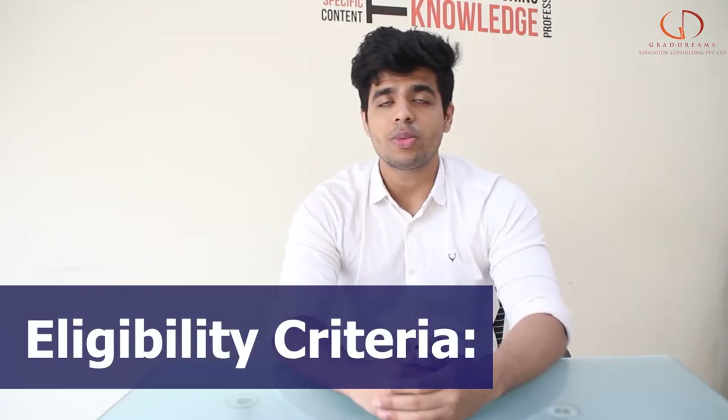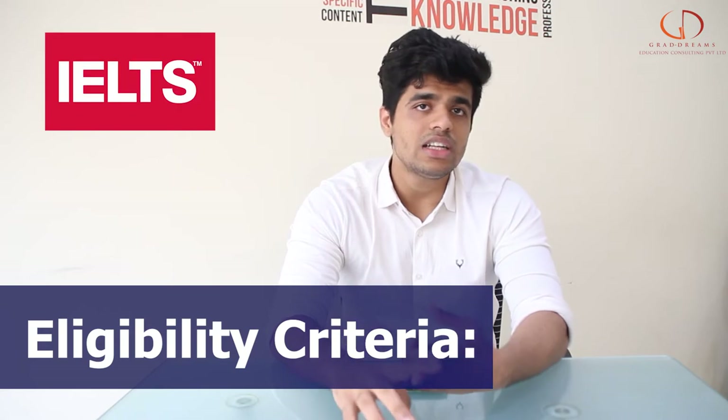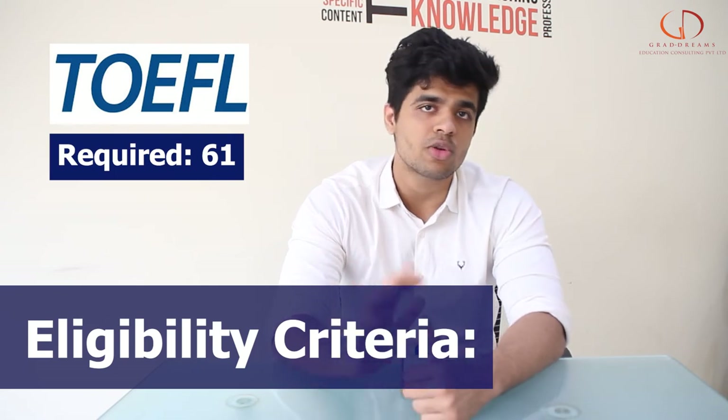Let's talk about the eligibility now. To be eligible for the college, you need to have certain scores in your IELTS or TOEFL. In IELTS, if you have a score of around 6 band, it's a great score, while in TOEFL, a score of around 65 to 75 can be considered a good one.